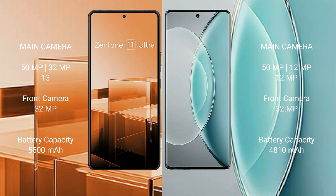Asus Zenfone 11 Ultra has a 5500mAh battery with 65W fast charging support. Vivo X 90s has a 4800mAh battery with 120W fast charging support.